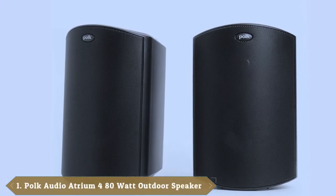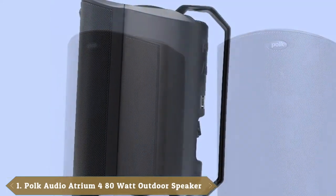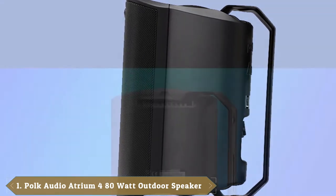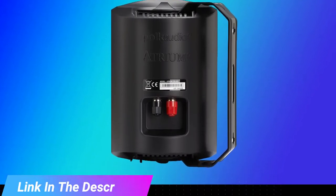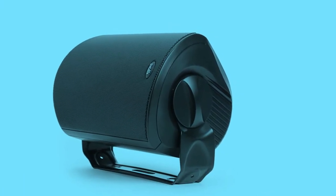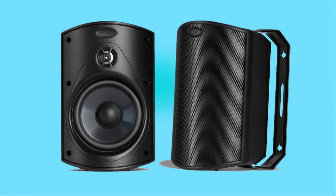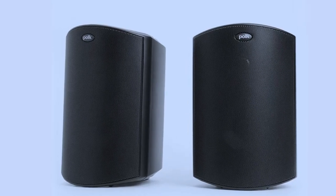At the first position of our list, we have POKE Audio Atrium 4 Outdoor Speakers. The POKE Audio Atrium 4 is a speaker system that's intended to be placed outdoors and left there. These aren't portable speakers by any stretch of the imagination, but they're fortunately constructed to last. Their rugged design is resistant to weather and can withstand practically any temperature extremes you can imagine, so you can just set them up and not worry about them. The simple one-click mounting process makes installation a breeze.